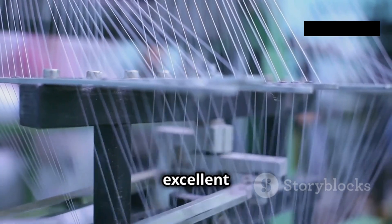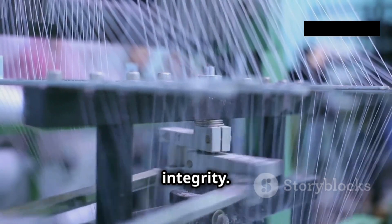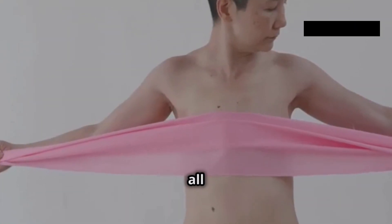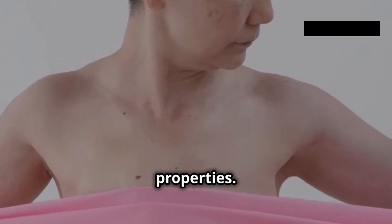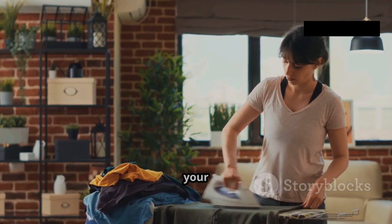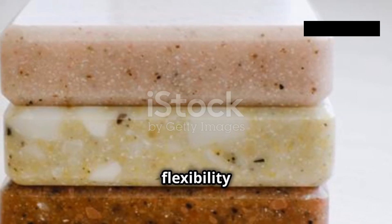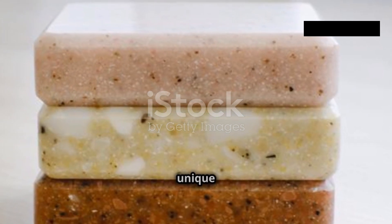Additionally, acrylic boasts excellent tensile strength, allowing it to handle stress and strain without losing its shape or integrity. Whether it's a tightly woven sweater or a plush carpet, acrylic can handle it all. Acrylic fiber is also known for its impressive elongation properties — it can stretch significantly without breaking, making it ideal for garments requiring flexibility and comfort. This inherent stretch also contributes to acrylic's wrinkle resistance, keeping clothes looking sharp and crease-free.